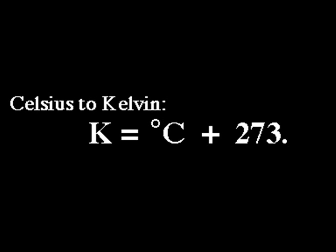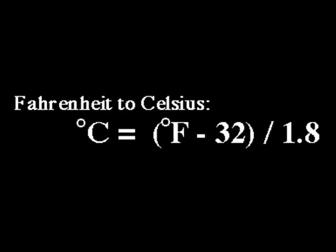That explains the Kelvin to Celsius conversion: Kelvin equals Celsius plus 273. Converting back and forth makes it much more possible to make a mistake when you're calculating something. I like to just stay on Celsius — stay on the metric system.